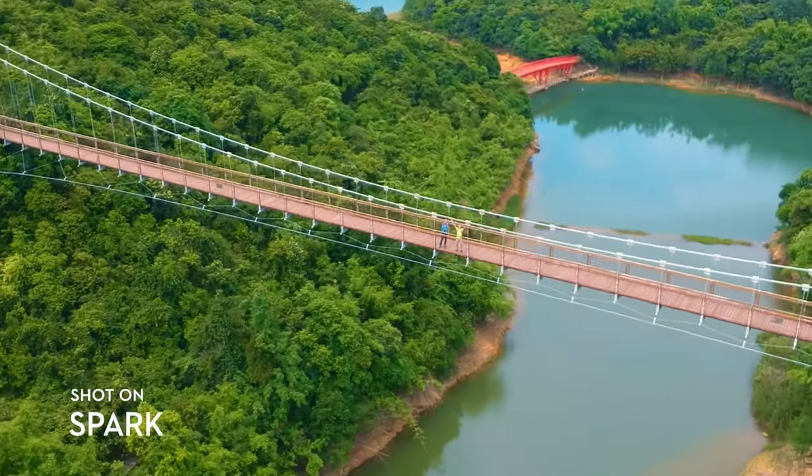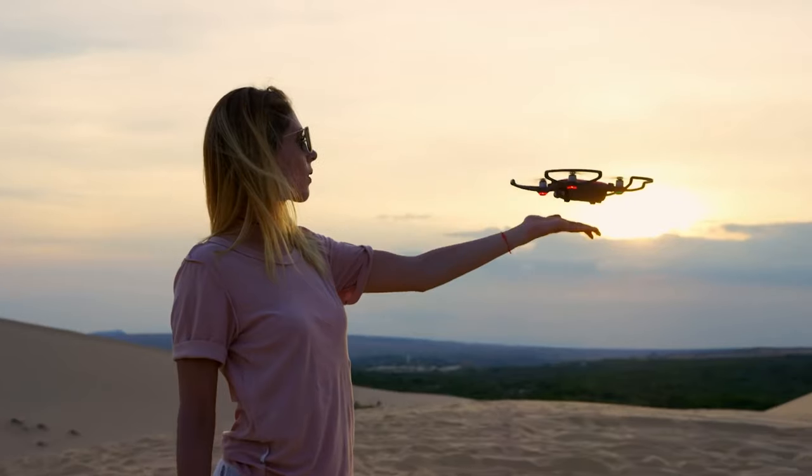It was my first drone, so it was great practice to learn how to actually fly, which I was very nervous about. I had never bought a drone before and this was my first professional drone. So would I recommend a Spark in 2020? I would say yes — if you are starting to get into drones, the DJI Spark is a perfect fit.